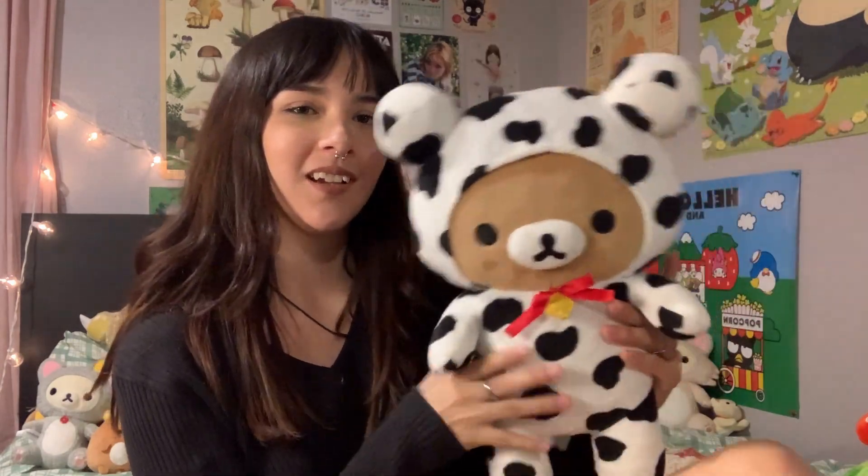That concludes my Rilakkuma collection video! I hope you guys enjoyed it and I hope it was as informational as a Rilakkuma plushie video can be. If you want to follow me or DM me about any questions, comment below — all that stuff. The easiest way to reach me is Instagram DMs.